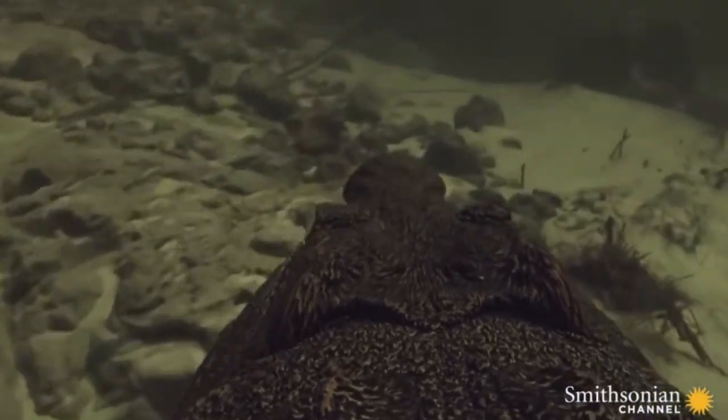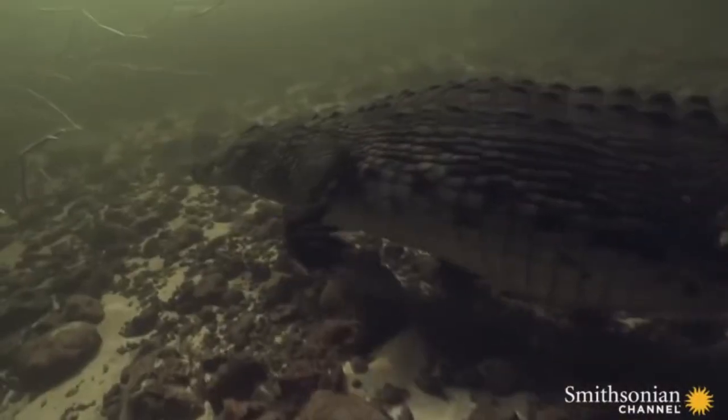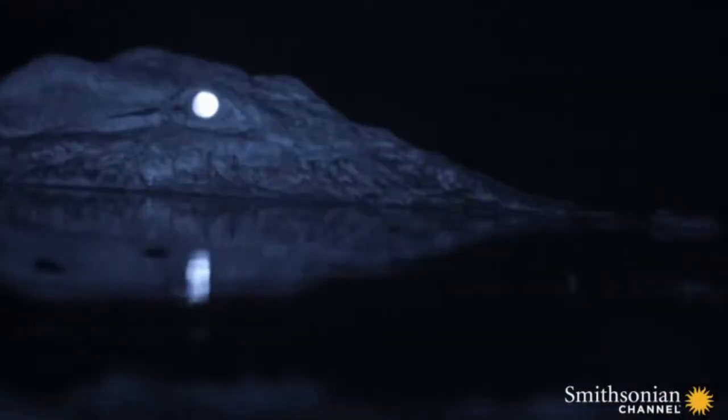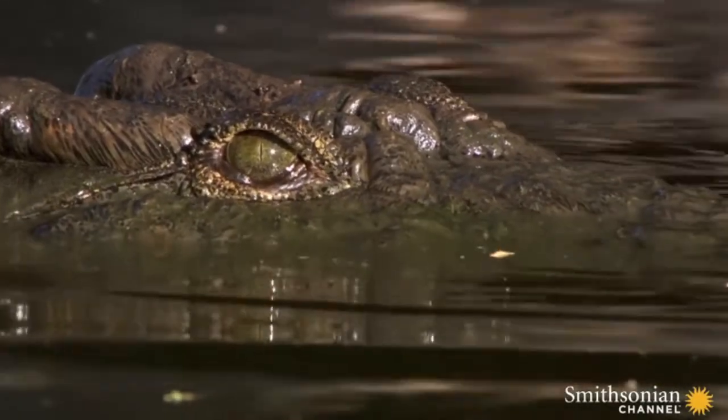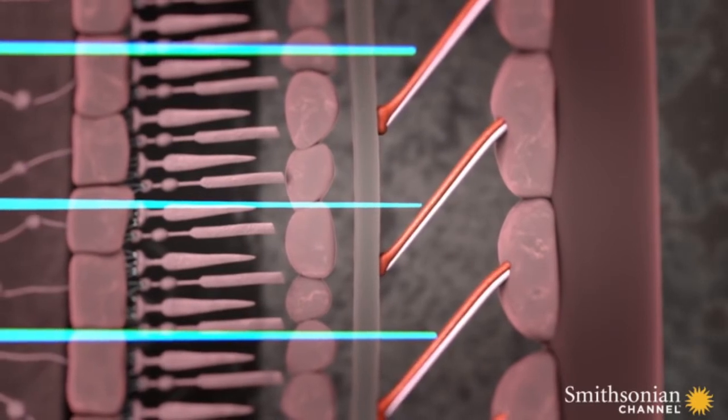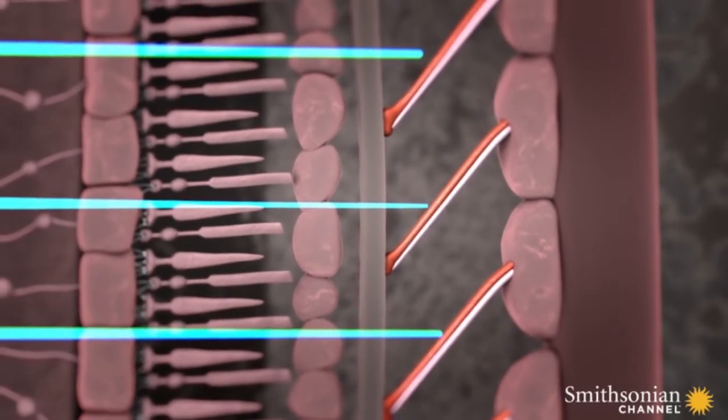A crocodile can see both day and night. Like a night vision creature, during the night it will take light and reflect all that back to the eye, so it can see very, very clearly at night. But during the day, all that light being reflected so concentrated into the eye would blind you. What happens in the back of a crocodile's eyes is that these little membranes come out and they disperse the light. So basically crocodiles are designed to have built-in sunglasses and night vision goggles.